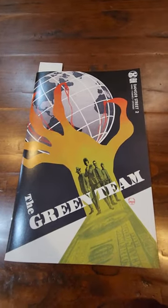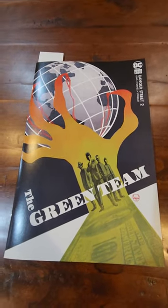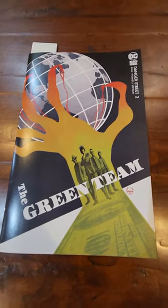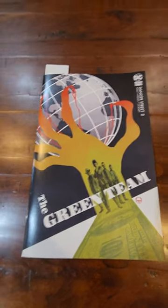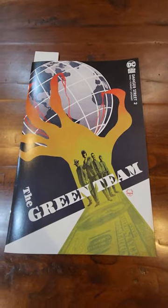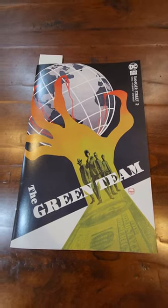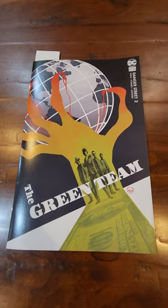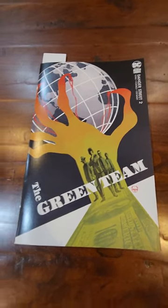I generally only buy Tom King at this point because he's a writer that I have faith in. I know he's not for everyone — a lot of people don't like Tom King. He has a very slow, methodical style of writing, but I happen to like it quite a bit. There was a YouTube channel I used to watch dealing with comics and I stopped watching it just because the guy wouldn't stop bringing up Tom King and how much he hates him.